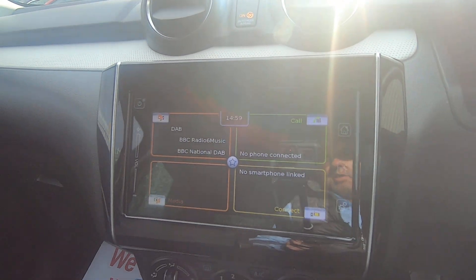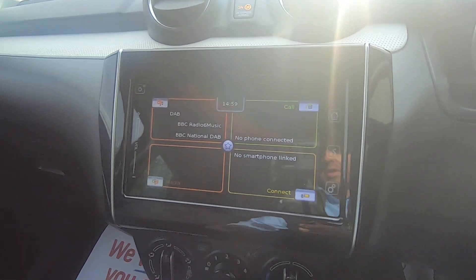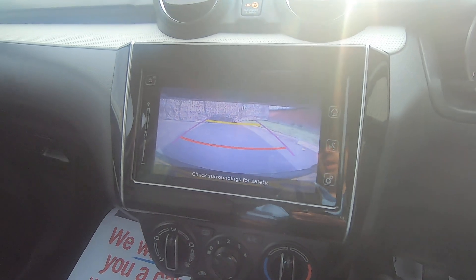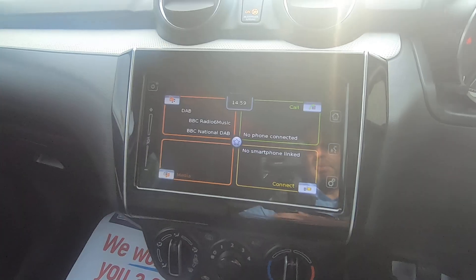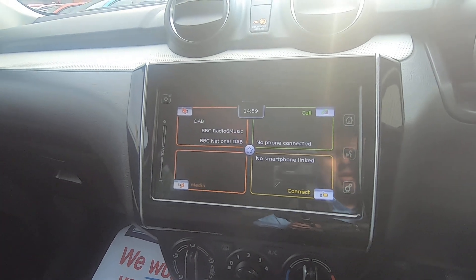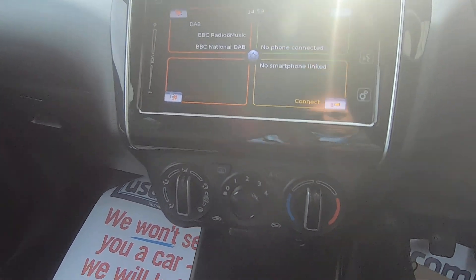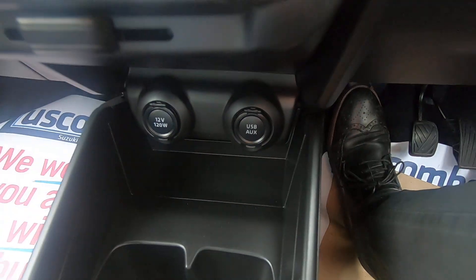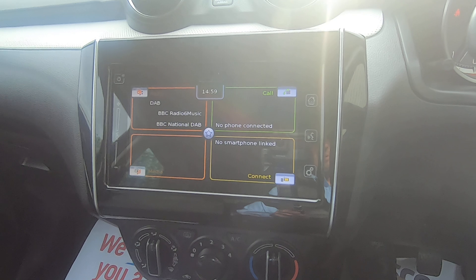The dominant feature is the seven-inch multimedia screen. It also features a rear camera so when you're in reverse you've got a good visual of what's going on behind you. You've got the ability to connect hands-free Bluetooth, and when you plug your smartphone in through the USB port located just to the right-hand side, you get Apple CarPlay and Android Auto.